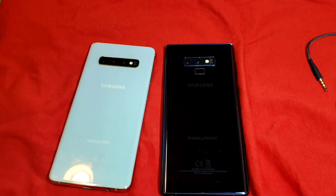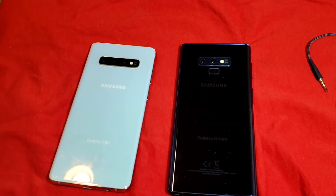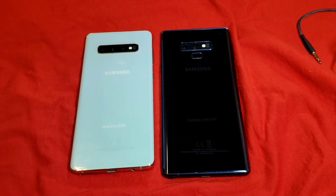Another departure from the Note 9 is the fingerprint reader not being on the back. The under-display fingerprint reader on the S10 Plus is not as fast as the one on the back of the Note 9. That said, it's a personal preference — none of them are frustrating, none provide a poor experience. Once you get used to one versus the other, it's not a big deal.